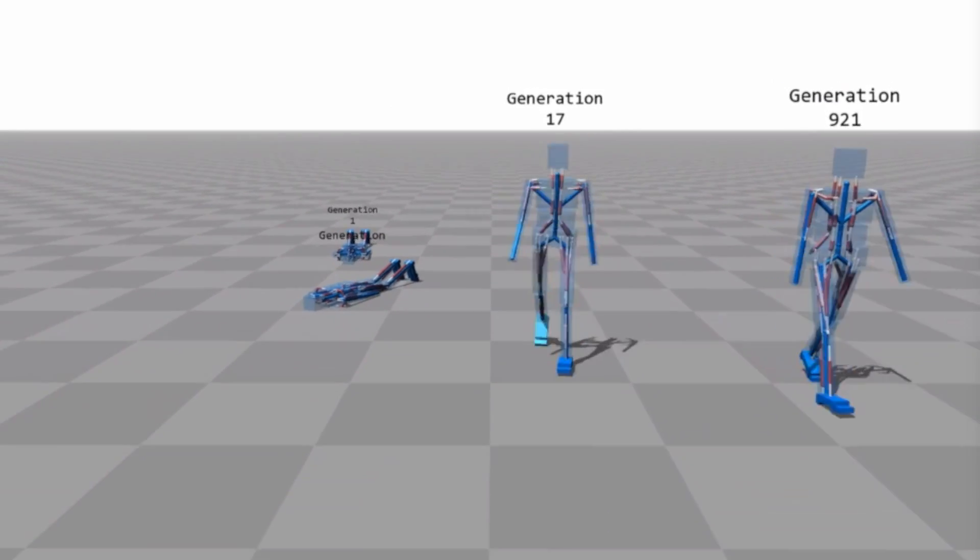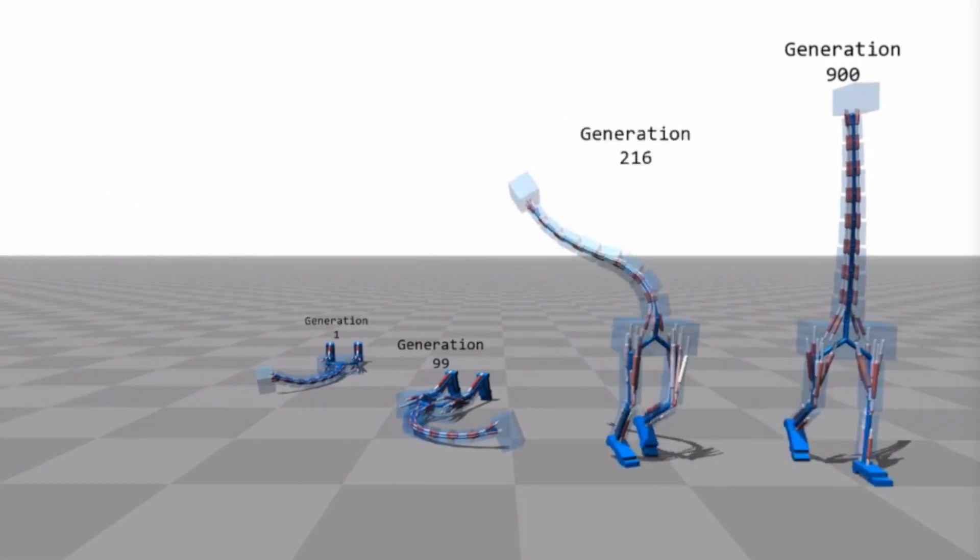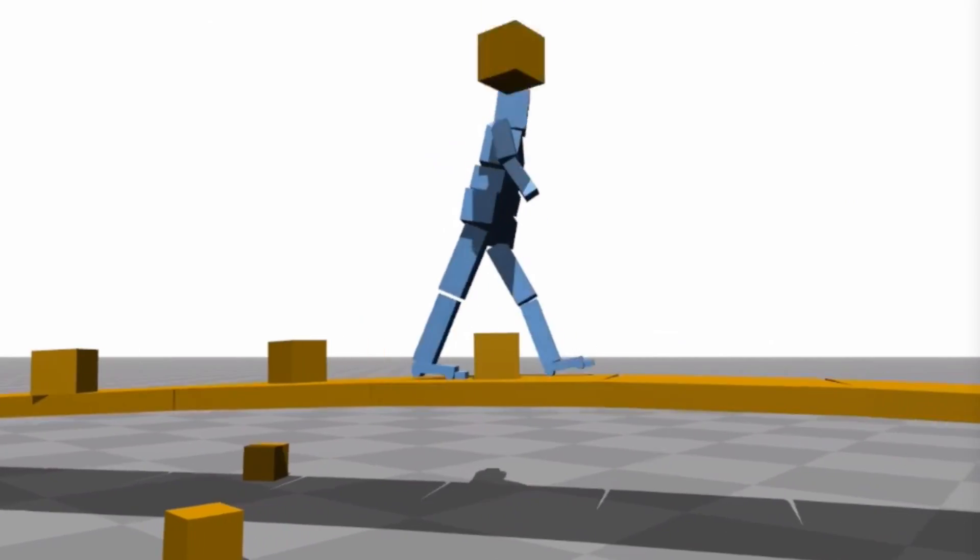These sims learn how to walk based on their experience, much like a human. The muscle memory software even evolves to compensate for external stimuli.